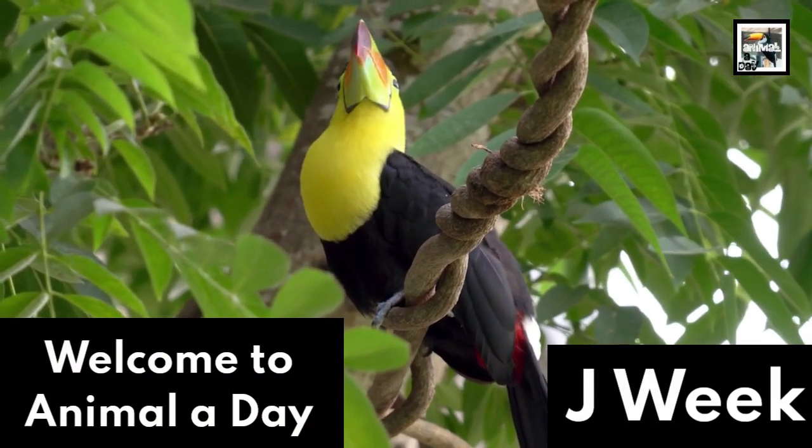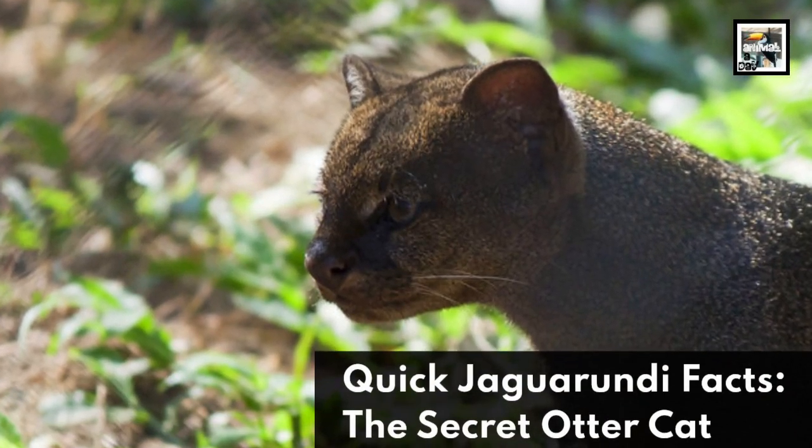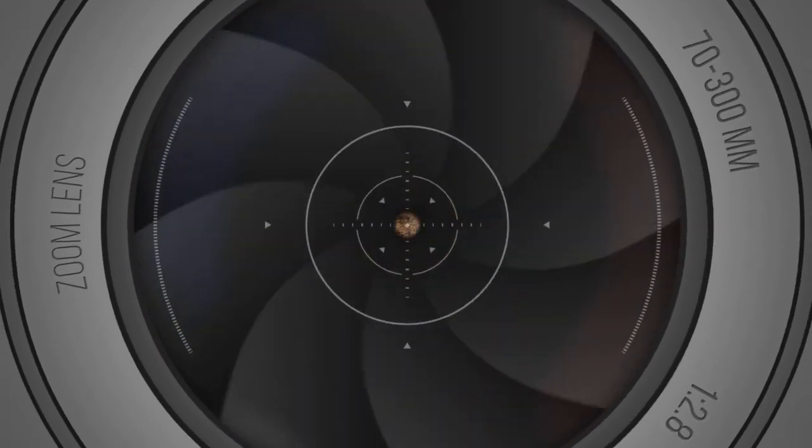Welcome to Animal-A-Day. J-Week 10: Jaguarundi Facts – The Secret Otter Cat.